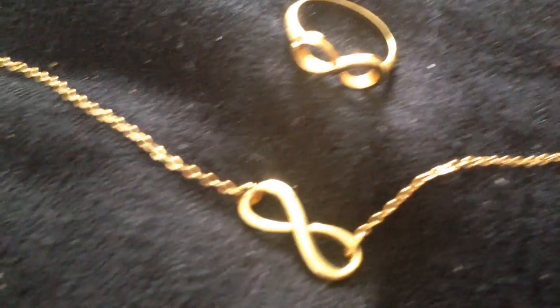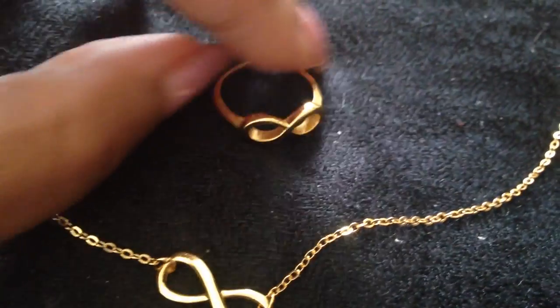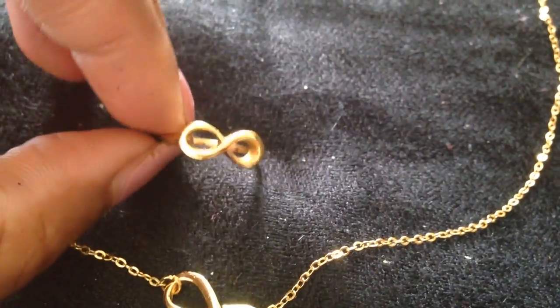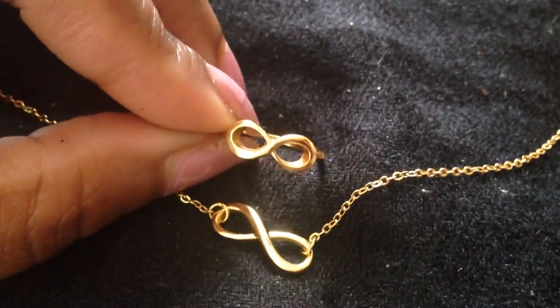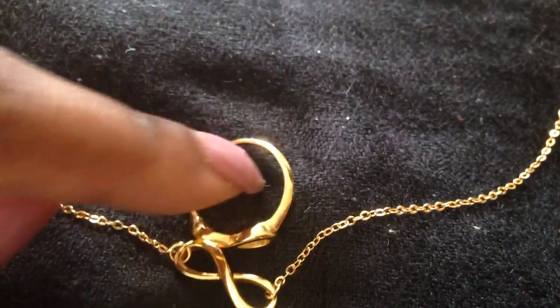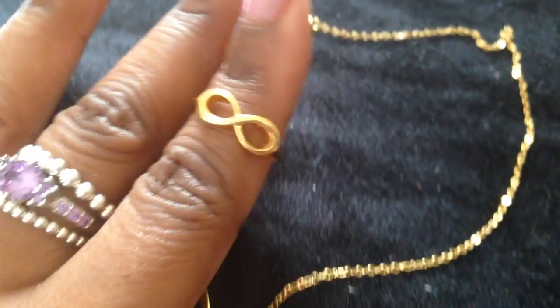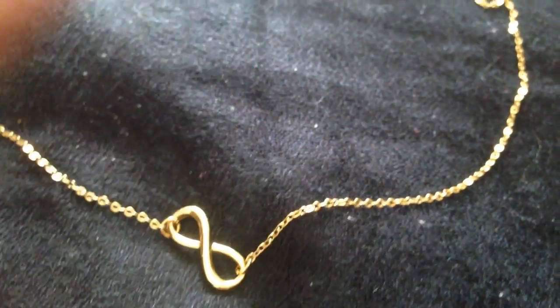Getting started, here's my little infinity set — I just think if you see something like this you can't go wrong. Here's the ring and here's the necklace; I do have the matching bracelet which I didn't pull. I think anyone would really love receiving that, and it's not something serious like an engagement ring.